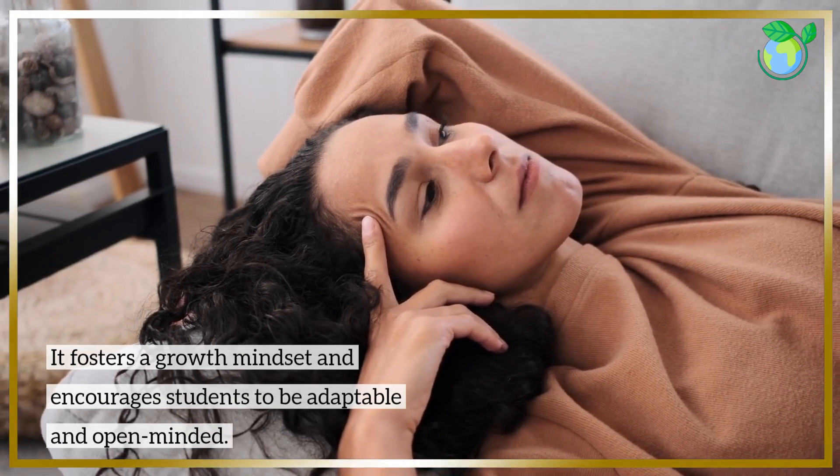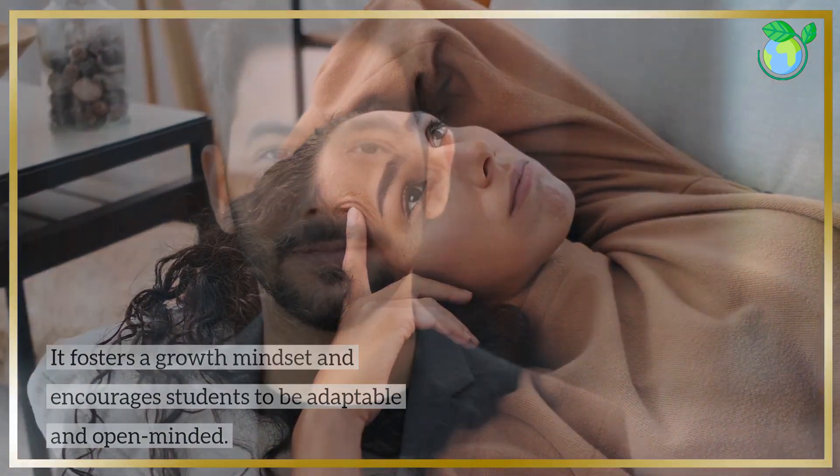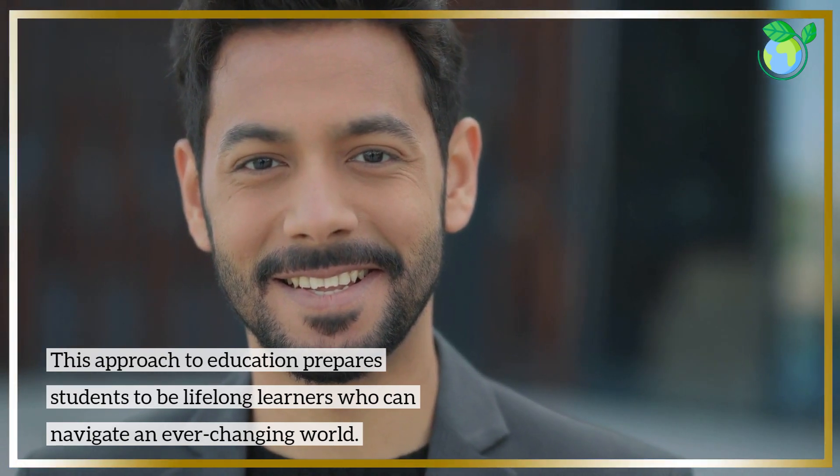It fosters a growth mindset and encourages students to be adaptable and open-minded. This approach to education prepares students to be lifelong learners who can navigate an ever-changing world.